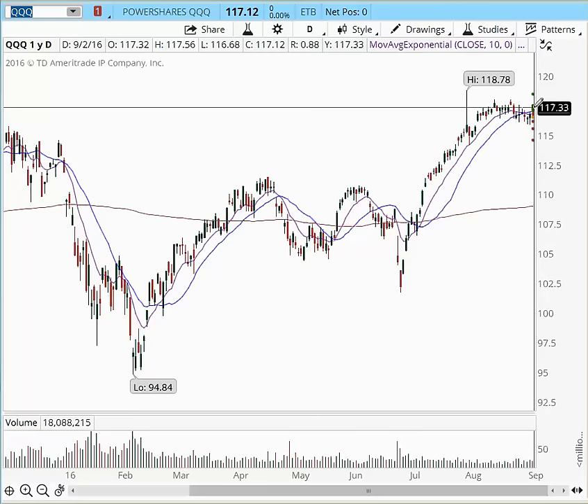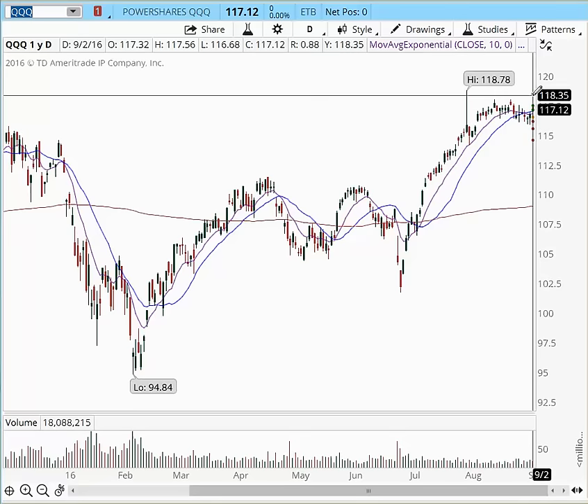So remember, as long as we maintain these highs right here, look for more upside. And now let's visit the SPYs.